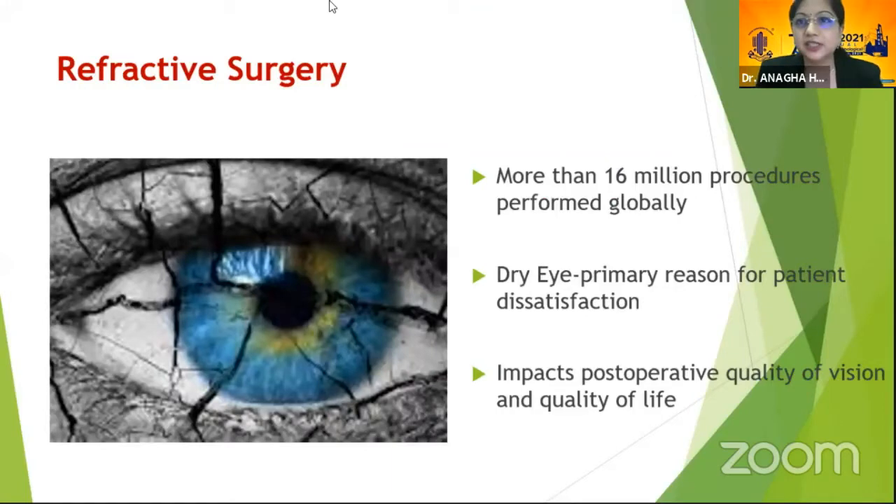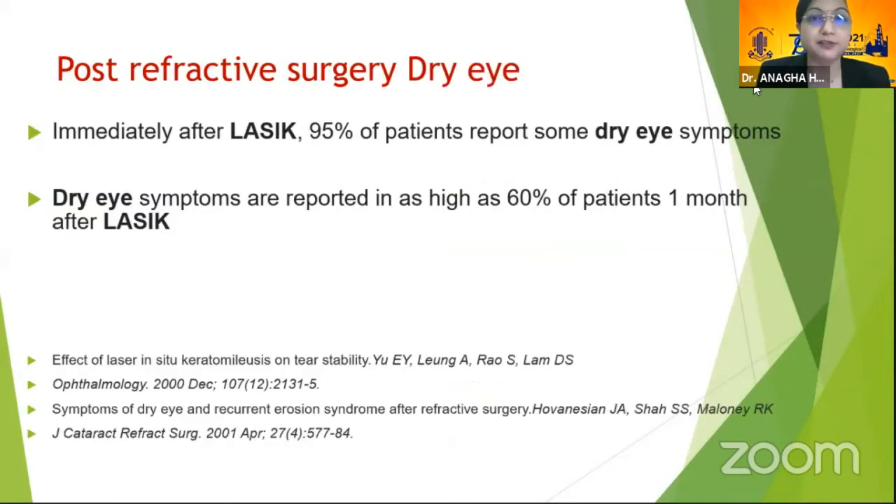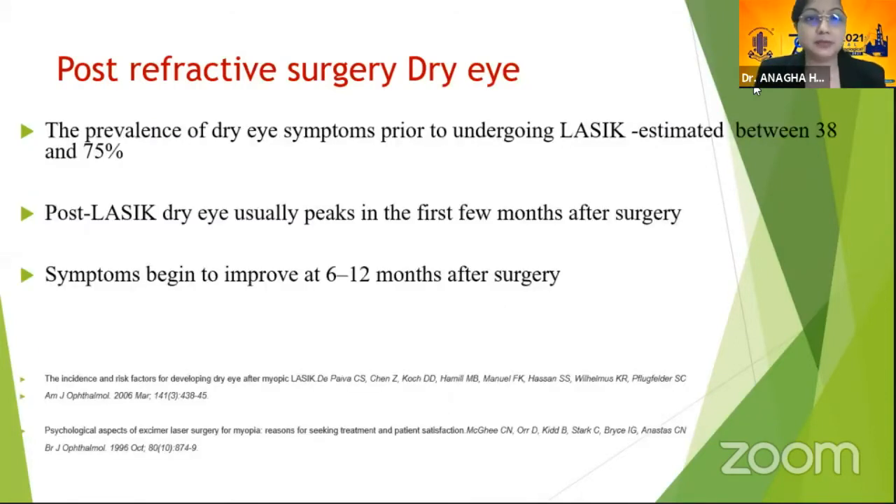Refractive surgery is one of the most commonly performed surgeries for reducing dependence on glasses. But we also know that dry eyes are one of the primary reasons of patient dissatisfaction, which can impact post-operative quality of vision and quality of life. Immediately after LASIK, almost as high as 95% of patients may report some dry eye symptoms, and as high as 60% may report it even one month post-LASIK.